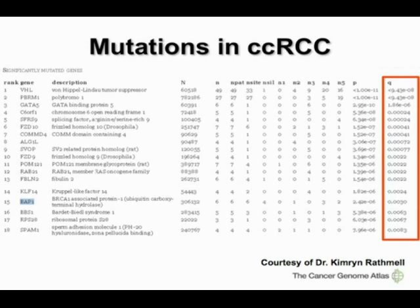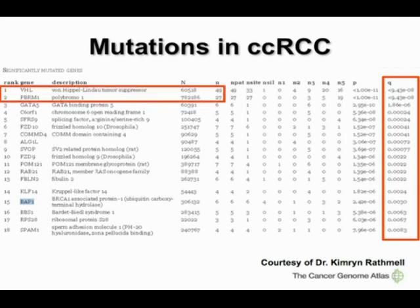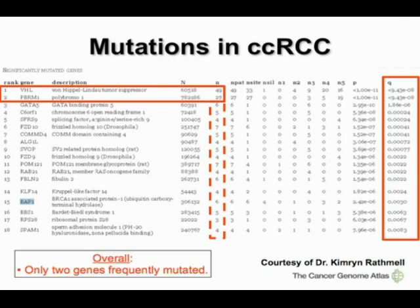Courtesy of Dr. Rathmell, this slide shows mutations associated with clear cell RCC at a statistically significant p-value after false discovery rate correction. Not surprisingly, VHL and PBRM1 are at the top of the list, with 49 and 27 mutations respectively. More concerning is that all other genes are mutated at a rather low frequency — about 5 to 10 percent. This is consistent with our own exome sequencing of nine tumors and findings from a Japanese group.